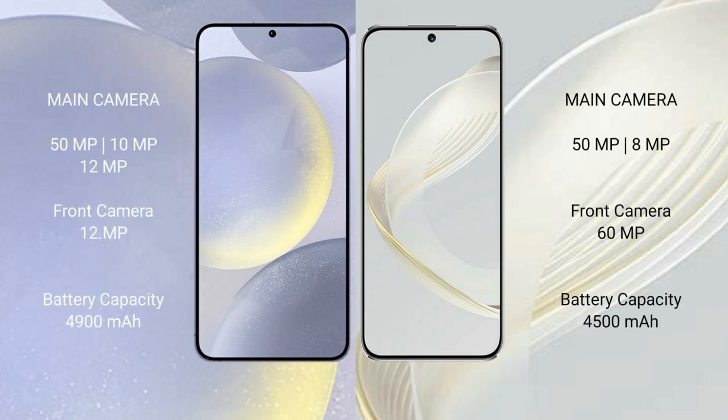Samsung Galaxy S24 Plus rear-side triple camera setup: 50MPx, 10MPx, 12MPx; front camera 12MPx. Huawei Nova 11 presence: rear camera 12MPx; front camera 60MPx.